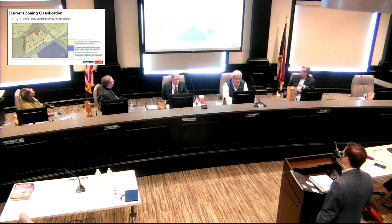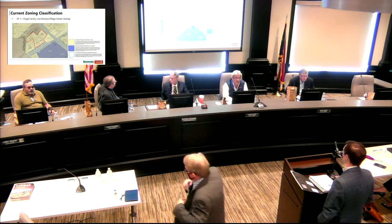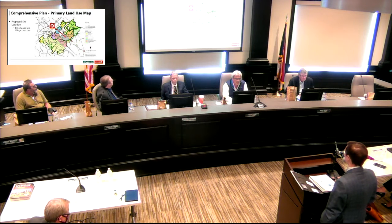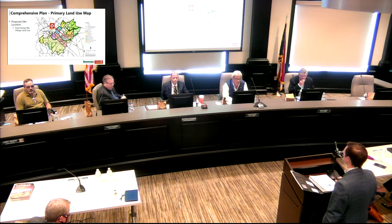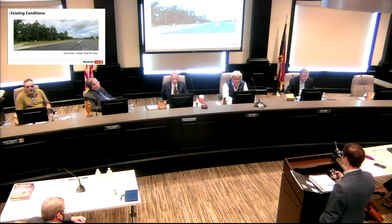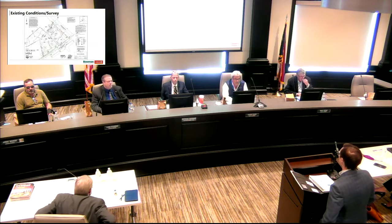Adjacent properties include general business on the southwest quadrant and some residential around the properties. There is unincorporated Union County property directly north and west of the proposed location. Looking at the comprehensive plan future land use, it is slated for interchange mix, supporting both residential and commercial. These are existing conditions looking east on Unionville Indian Trail Road, showing the two residential driveways that will ultimately be removed.